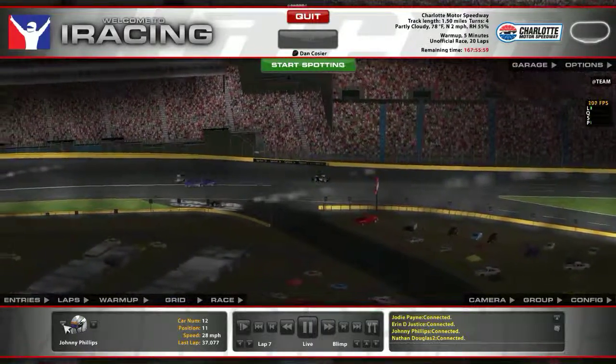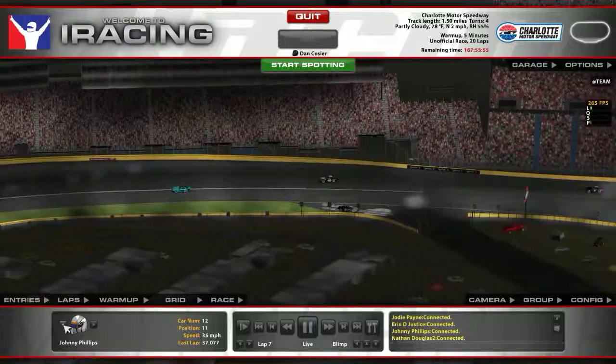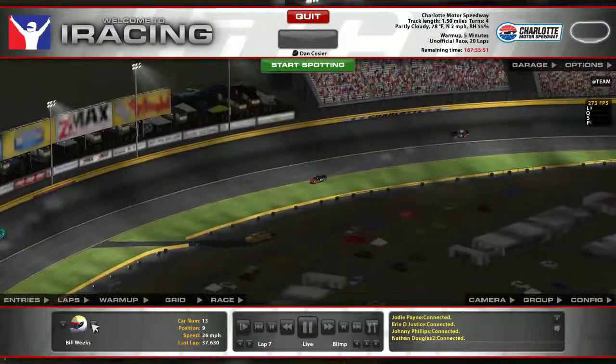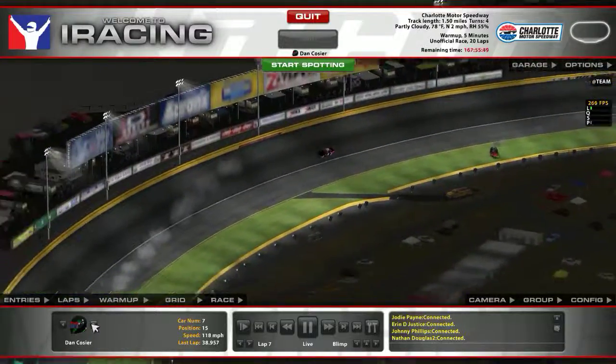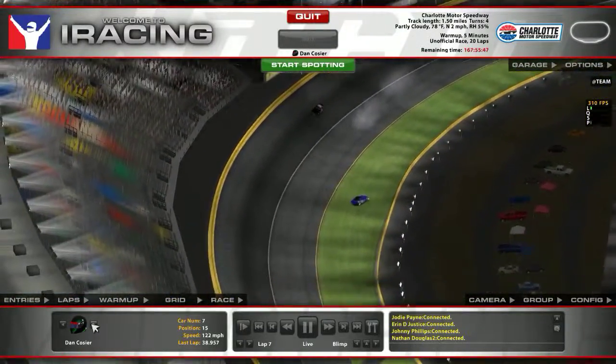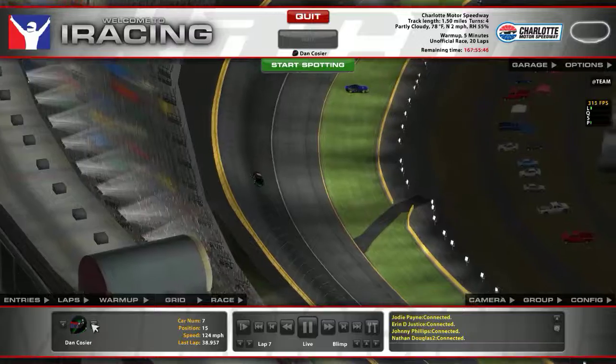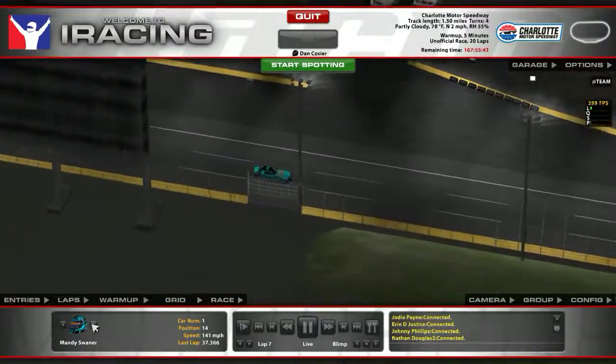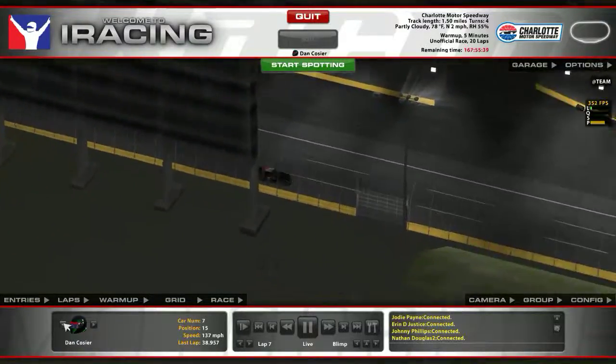They're going through the infield there and they're going to wreck. There it is! Go high, go high, go high — slow car down low. There he goes. He was 15th last time by, he's going to gain some positions this time. Doing good, just hang in there.